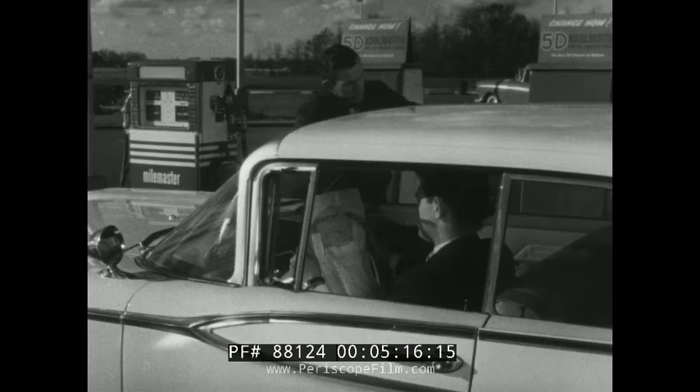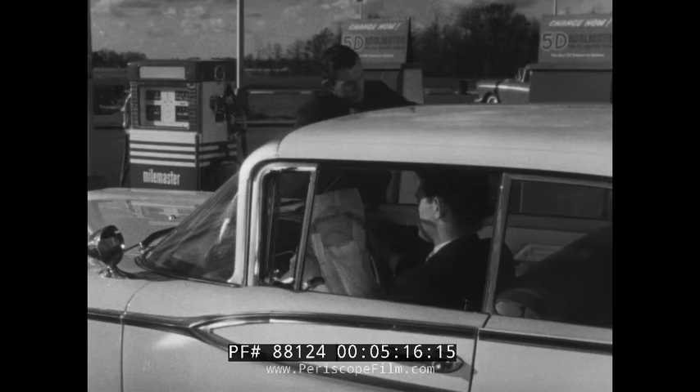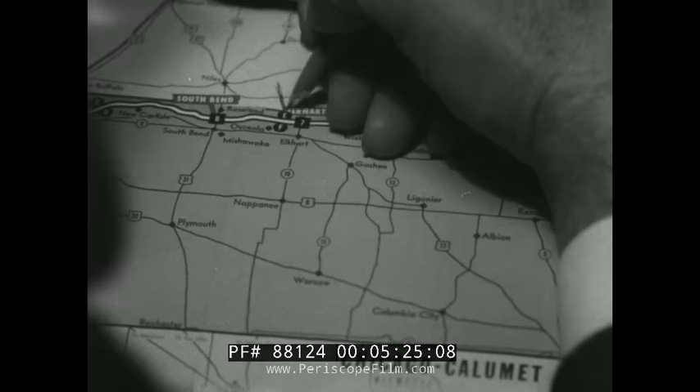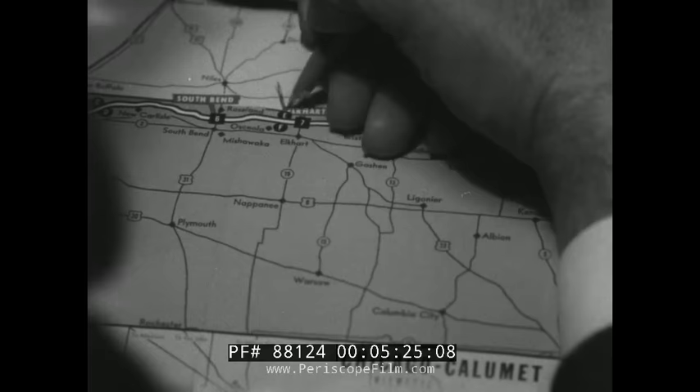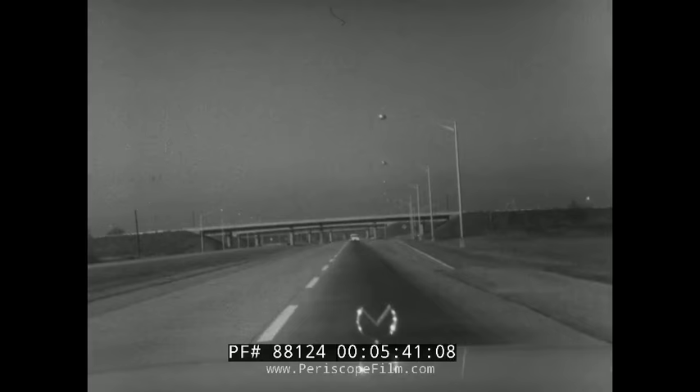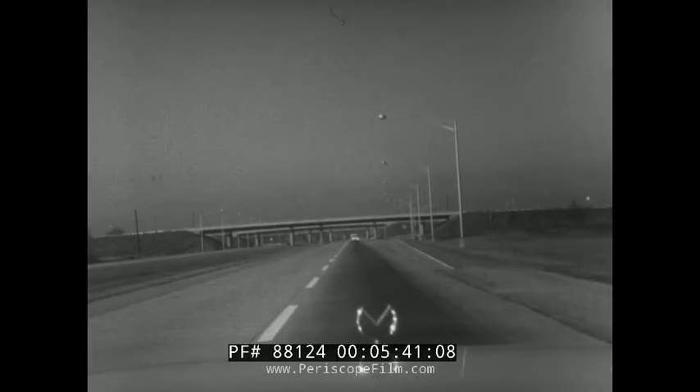Maps of the turnpike are available free at toll stations and service plazas. Get one and study it carefully at an early stage of your trip. Make a decision as to your first fuel stop and give some thought to where you will stop to rest or eat. Above all, locate the exit you will want to use when leaving the turnpike — it will have a number. Fix this number firmly in your mind and watch for it.